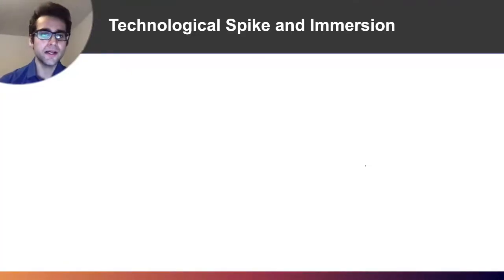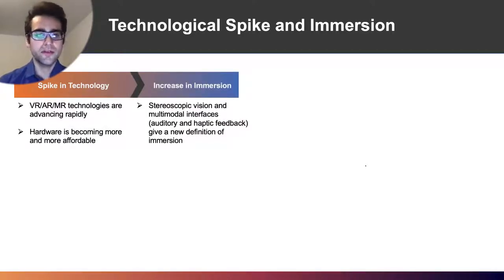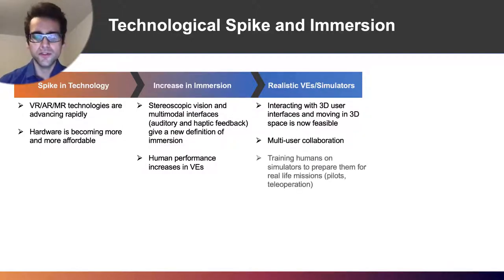With a recent spike in technology, particularly that seen in VR, AR and MR, overall immersion has increased. Stereoscopic vision and multimodal interfaces have given us a new definition of immersion, increasing overall human performance and rendering virtual environments and simulators very realistic. Interacting with 3D user interfaces and moving in 3D space is now feasible. Multi-user collaboration, especially training humans on simulators, is just one of the applications where increased immersion has really helped us in making a real-life impact.